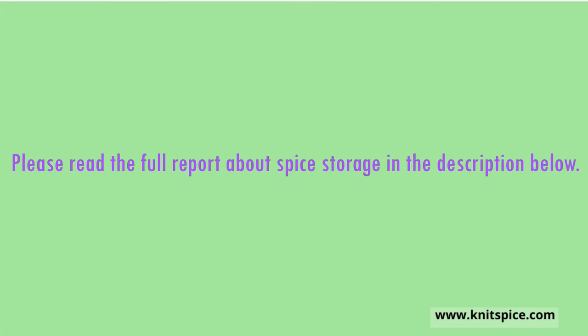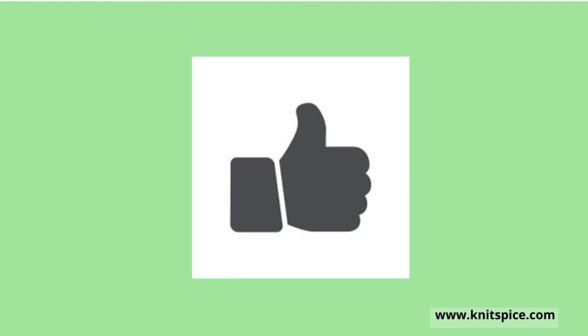Please read the full report on spice storage in the description below. We hope you found this video helpful — please give it a thumbs up to help others know it was useful. See you in the next video!